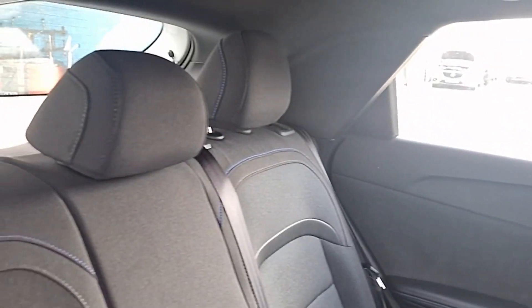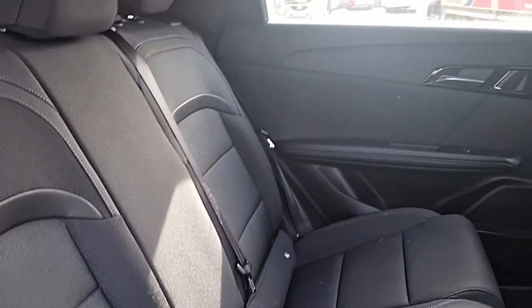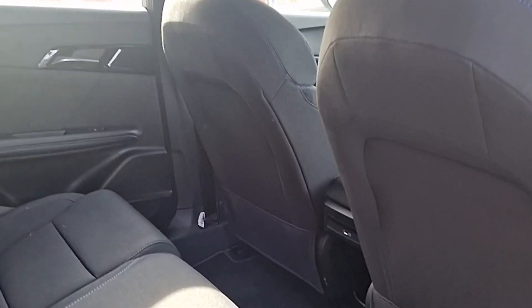Inside it's a really nice interior. We've got grey cloth with blue stitching, ISOFIX anchor points, electric windows and child locks. We've also got a USB charging point to keep our passengers happy too.